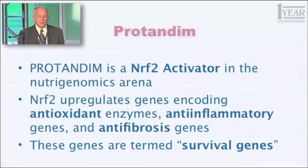Those 500 genes have something in common — they are termed survival genes, and they fall into three broad categories. First, antioxidant enzymes — you've heard about superoxide dismutase and catalase — that protect you from oxidative stress. Another significant number of those genes are anti-inflammatory genes; they fight the process of inflammation in your body. And another group are anti-fibrotic genes, meaning they fight the process of scar tissue formation.